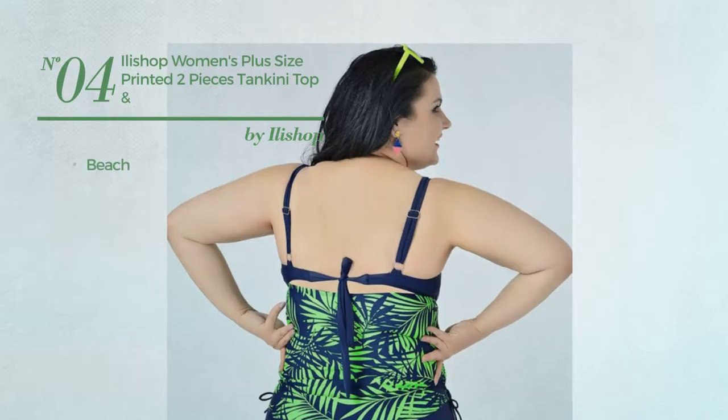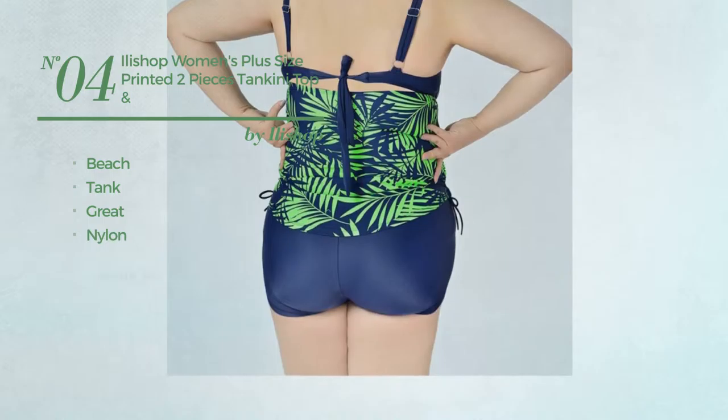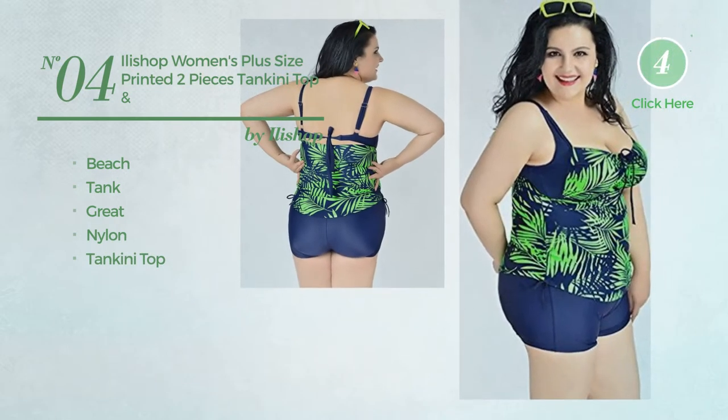Number 4. A Beach Tank Swimsuit. Featuring a great look, made of nylon, with a tankini top. Available in 4 other colors.